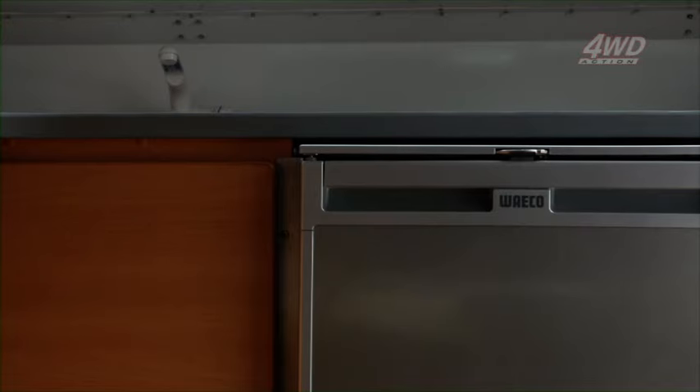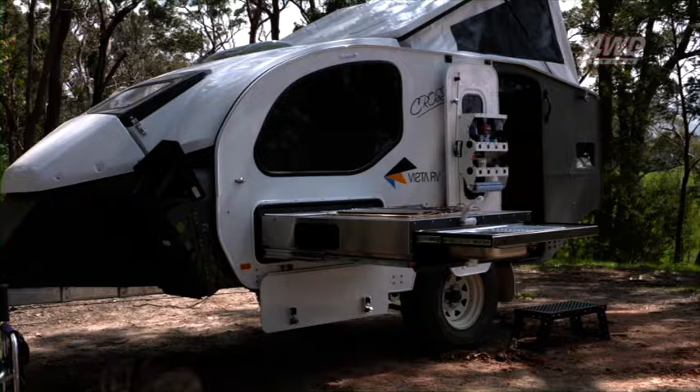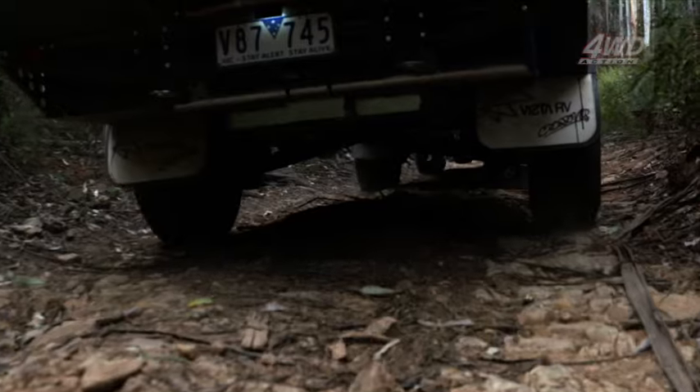Add to that a massive Waeco 80-litre fridge, large kitchen bench, sink and heaps more — the Crossover XL has you covered for everything from weekends to months away.